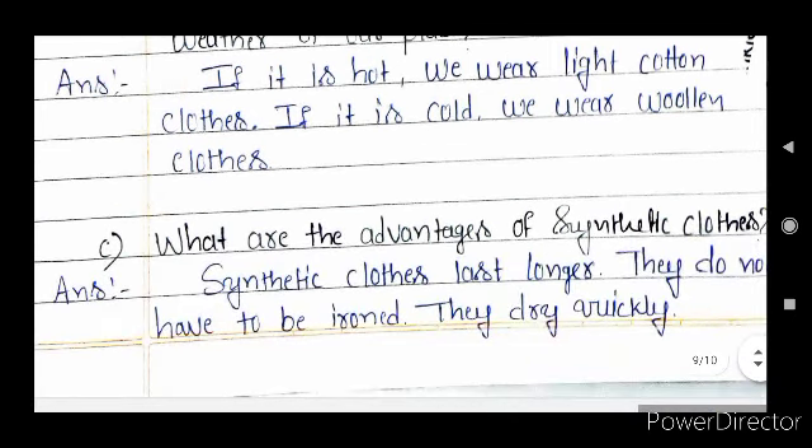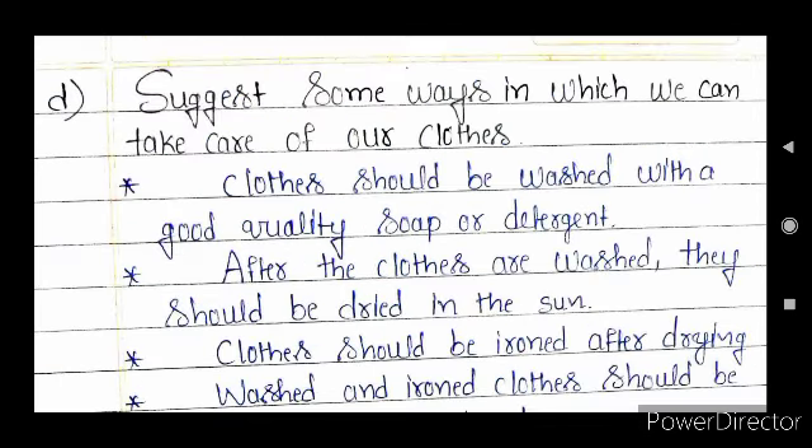Question C — what are the advantages of synthetic cloths? Advantages of synthetic cloths are: synthetic cloths last longer, they do not have to be ironed, and they dry quickly.